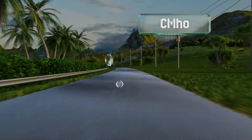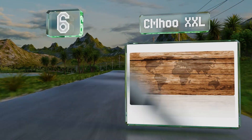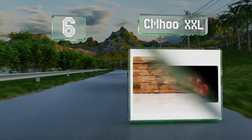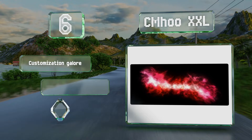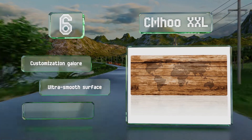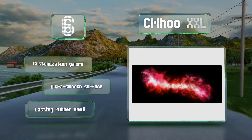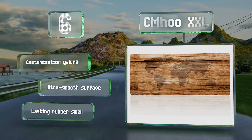Coming in at number 6 on our list: from an adventure-style world map to a psychedelic space scene, there are numerous designs to choose from with the CMHU XXL. It's a way to spruce up your personal setup by choosing a graphic that works for you, whether it be colorful or simple. It offers customization galore and an ultra-smooth surface. However, it does emit a lasting rubber smell.